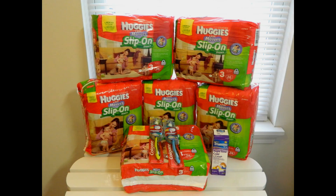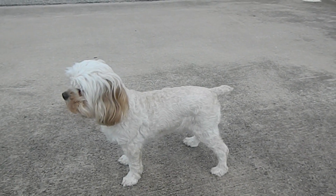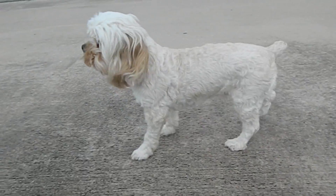The total retail value of this haul is $92.31. Before coupons, the total was $46.91. After coupons, my subtotal was $2.91, and after tax my total out-of-pocket was $5.77. I received $14 extra bucks that I did not use today, making my net price free, plus an $8.23 moneymaker.